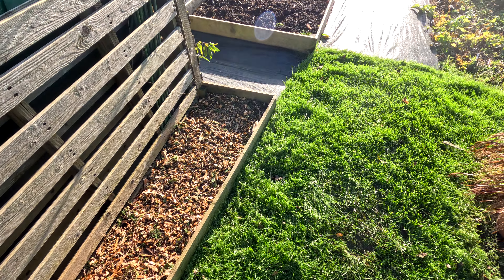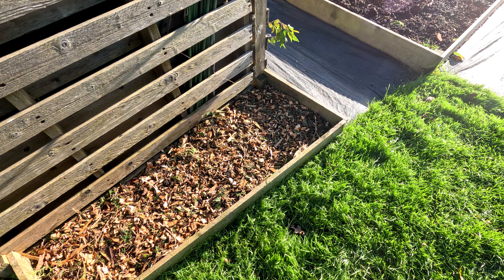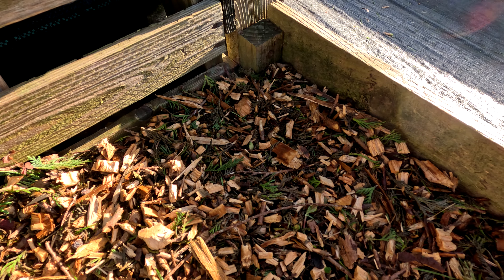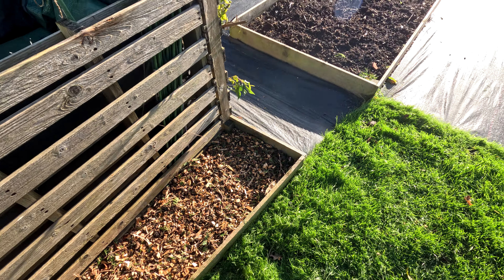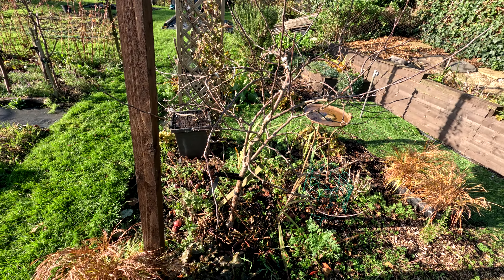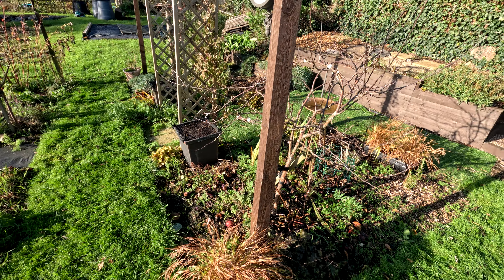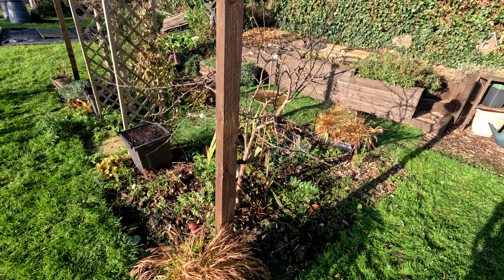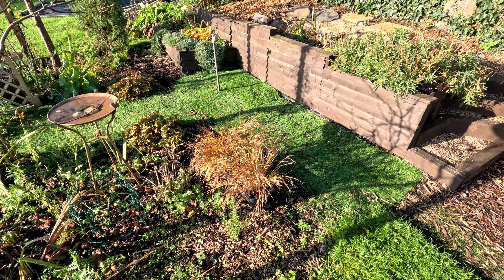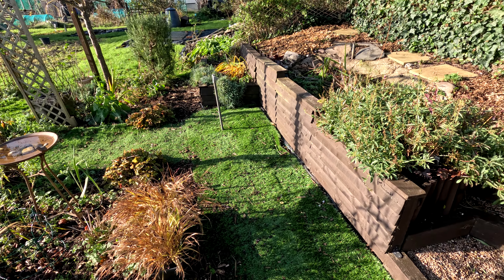I've neatened up this bed. It had Nicotiana and Cosmos which have just been had by the frost. There are already signs of a little shoot — the daffodils coming up. All the leaves of the fruit are off the red, so I can now see what I've got to play with in terms of tying in more branches and doing a bit of a prune. Even the Amistad has gone, which was sad — it's usually quite hardy for early frosts.